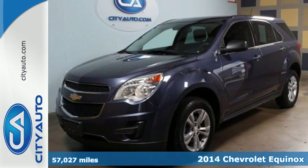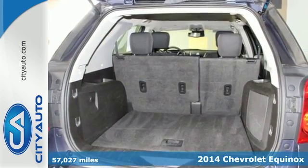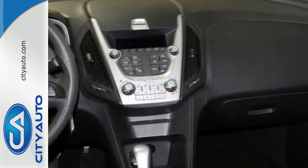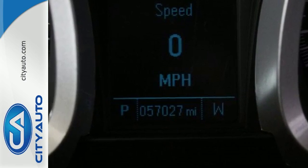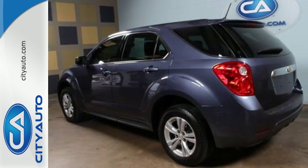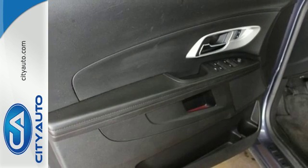Here's a 2014 Chevrolet Equinox. This crossover is efficient by design. The attractive aerodynamics and flowing lines will attract stares. The steering wheel mounted audio controls, remote keyless entry and speed control are handy, and the emergency communication system, fully automatic headlights and multiple airbags offer protection against the unexpected.